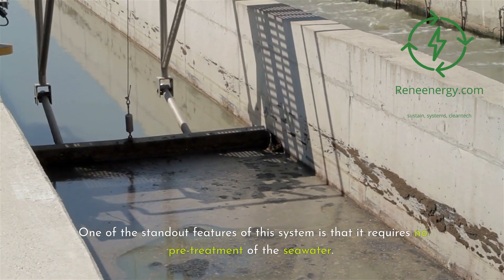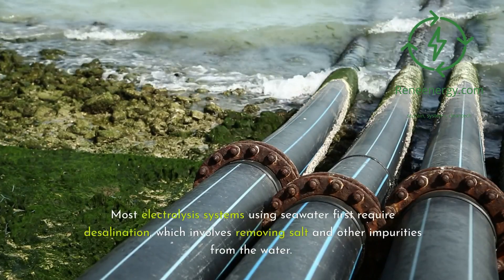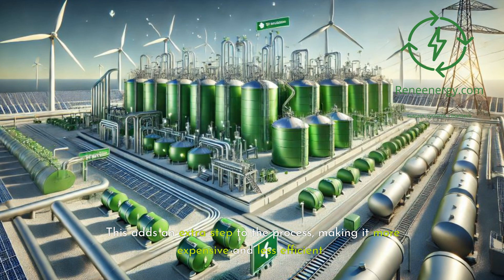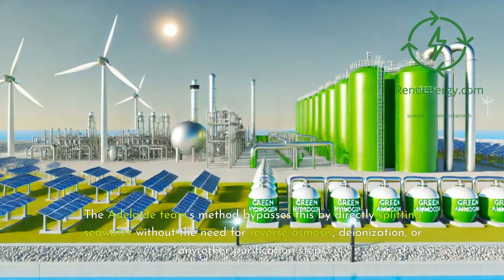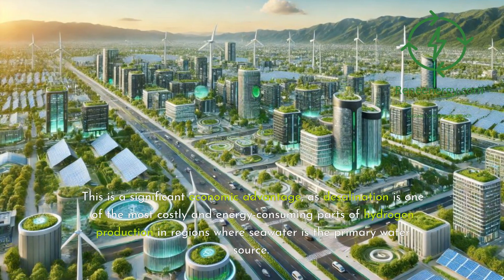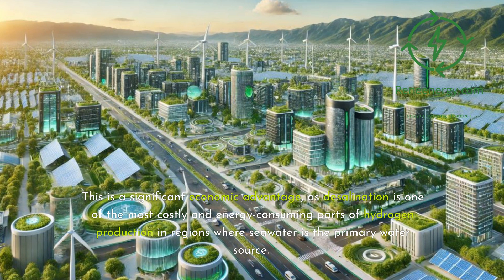One of the standout features of this system is that it requires no pre-treatment of the seawater. Most electrolysis systems using seawater first require desalination, which involves removing salt and other impurities from the water. This adds an extra step to the process, making it more expensive and less efficient. The Adelaide team's method bypasses this by directly splitting seawater without the need for reverse osmosis, deionization, or any other purification steps. This is a significant economic advantage, as desalination is one of the most costly and energy-consuming parts of hydrogen production in regions where seawater is the primary water source.